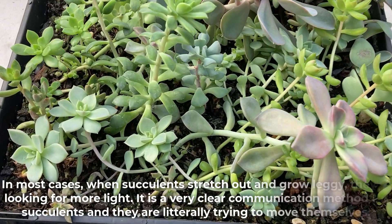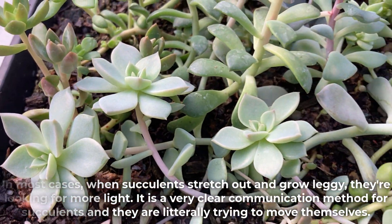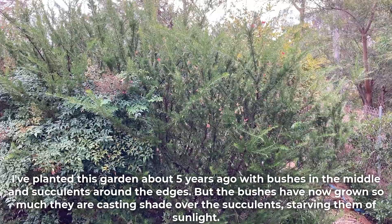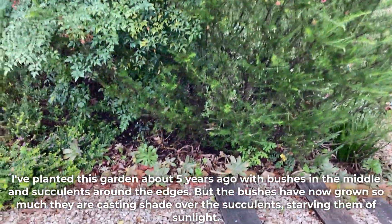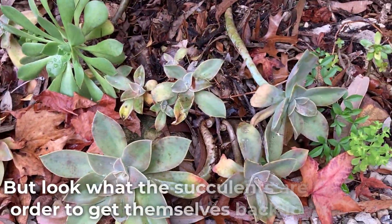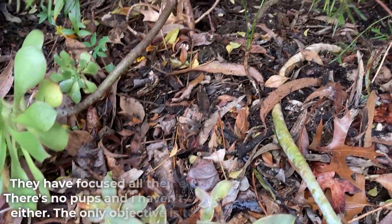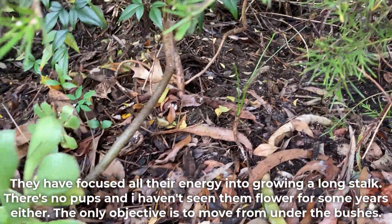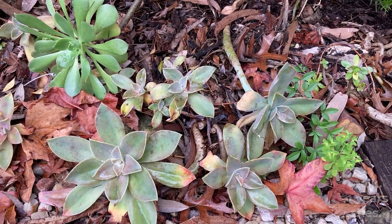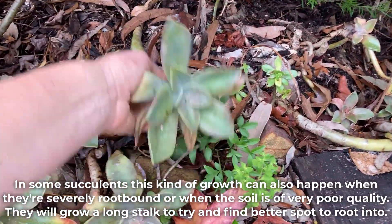In most cases when succulents stretch out and grow leggy they are looking for more light. It is a very clear communication method for succulents and they are literally trying to move themselves. I've planted this garden about 5 years ago with bushes in the middle and succulents around the edges, but the bushes have now grown so much they are casting shade over the succulents, starving them of sunlight. But look at what the succulents are doing in order to get themselves back in the sun — they have focused all their energy into growing a long stalk. There are no pups and I haven't seen them flower for some years either. The only objective is to move from under the bushes. In some succulents this kind of growth can also happen when they are severely root-bound or when the soil is very poor quality.